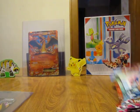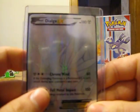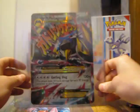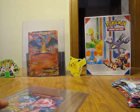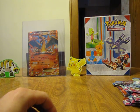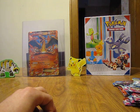Before I get started, I want to remind everyone to enter my free card contest giveaway. I have a Dialga EX secret rare full art from Phantom Forces, a jumbo Mega Metagross EX, and a jumbo Mega Diancie EX. I'll leave the link in the description on how to enter. My contest will be open until February 18th, when I'll use Random.org to randomly select a winner.